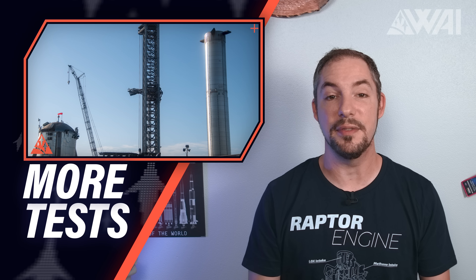Tests, more tests, and lots of infrastructure! How far is SpaceX? How close are they to that orbital Starship flight? Let's find out!